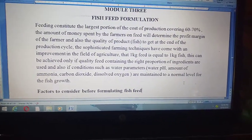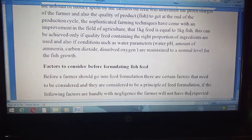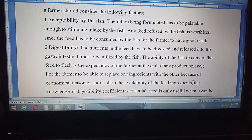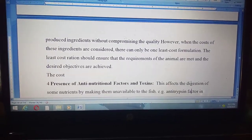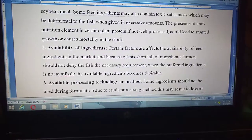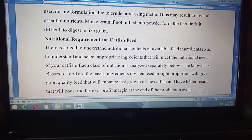You will have an amazing result at the end of the production cycle. As you can see, there are factors to consider before formulating fish feed. This information serves as a preparatory stage that a farmer needs to undergo before going directly to feed formulation.